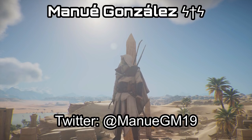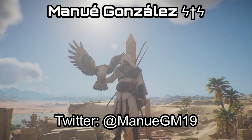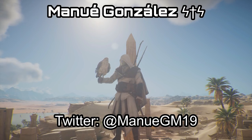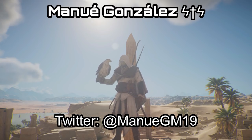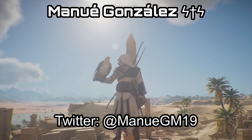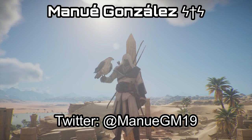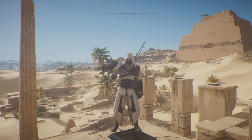So today, a user by the name of Manu Gonzalez on Twitter posted a picture of him finding a bit of evidence of Final Fantasy XV within Assassin's Creed Origins. I'll put his Twitter handle down in the bottom, and all credit goes to him for finding this originally — or tipping me off to it anyway.